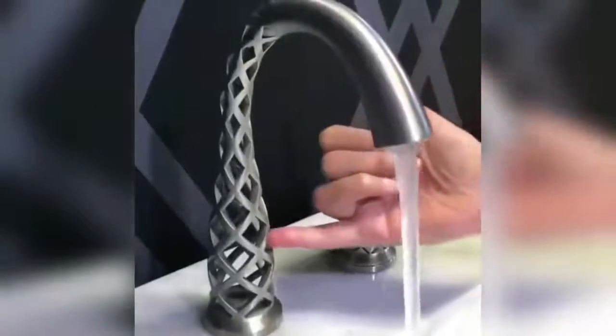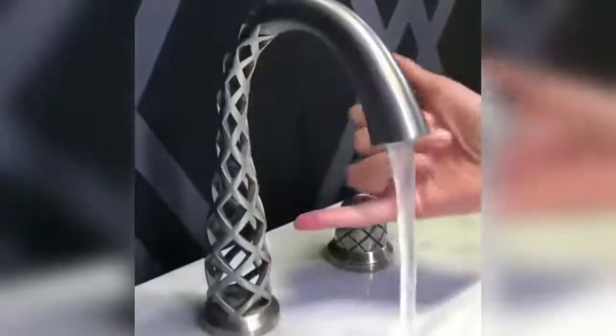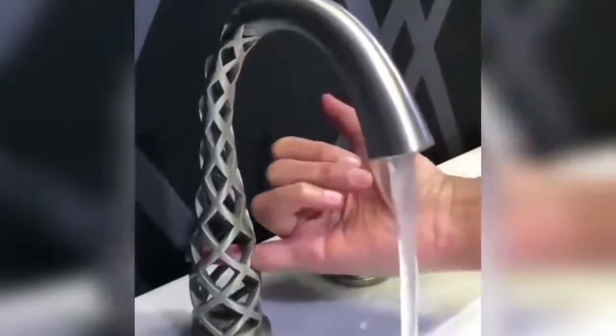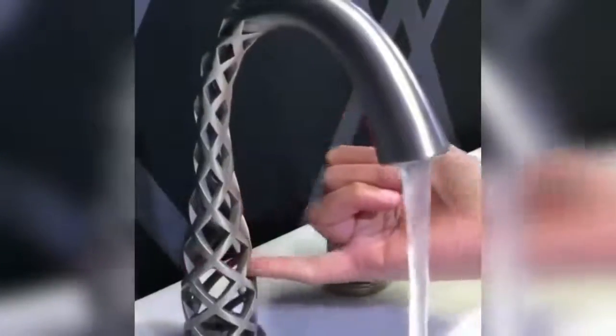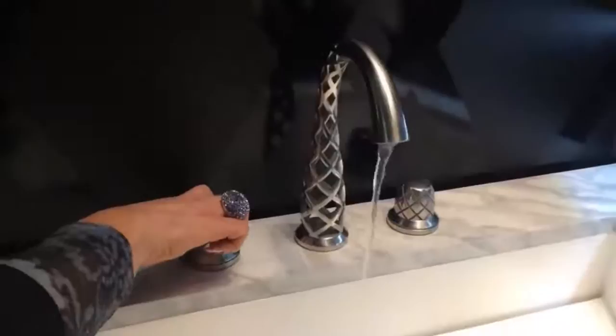Even though most faucets usually go unnoticed, a company named DXV came up with a sort of magical faucet which makes it seem like water is magically appearing out of nowhere. The only problem is that the faucet costs $19,000.